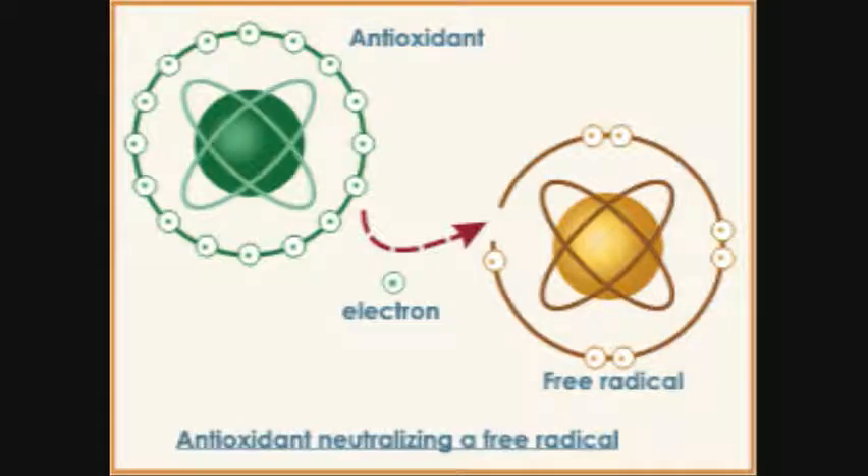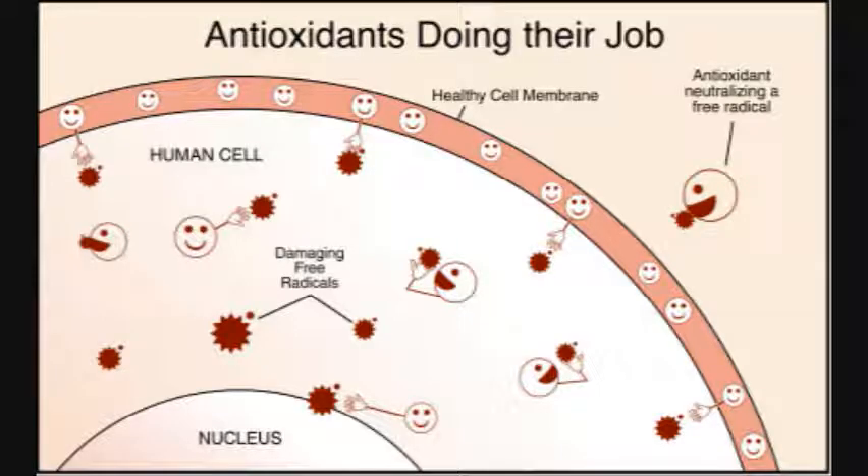Now, where do antioxidants come in? Well, antioxidants simply donate some of their electrons to the free radical to neutralize it, which puts an end to the electron stealing. The antioxidants don't become free radicals because they are stable in either form. They are the scavengers in the equation, simply preventing cell and tissue damage that could lead to disease.